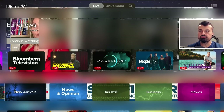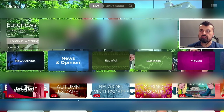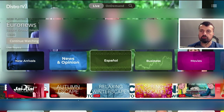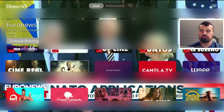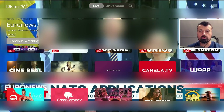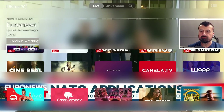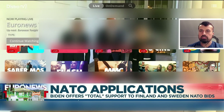Let's go to new arrivals. Here we can see some of the new channels added recently. For example, there's a dedicated section for Spanish content. Let's open that up — here we have multiple channels all in Spanish. So if you are looking for more international content, you will find Spanish content in here.